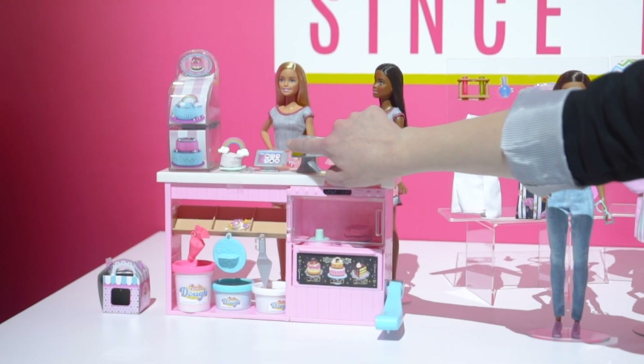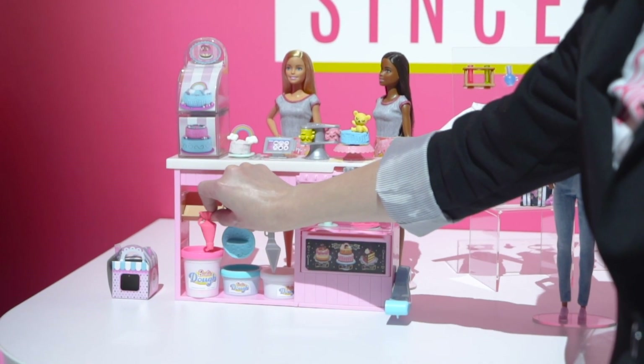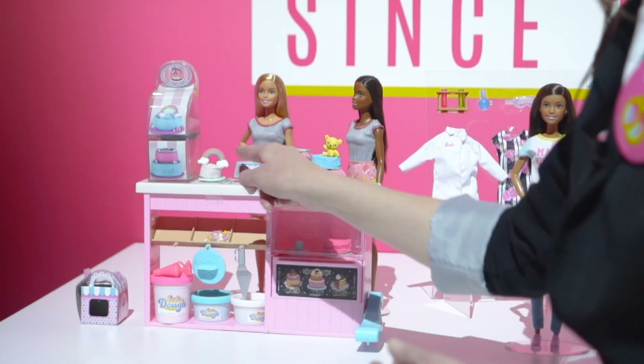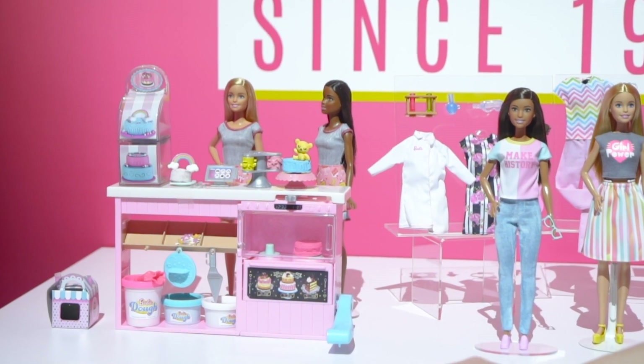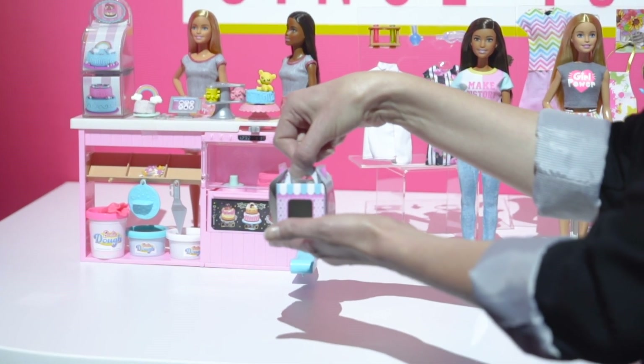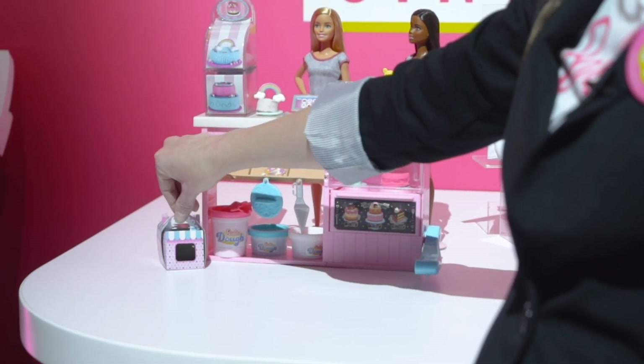Over here we have a decorating station. We have a mold you can use for decorating your cake, and it even has little cake toppers as well. Barbie even comes with a little box so you can box up your baked cakes and take them on the road.